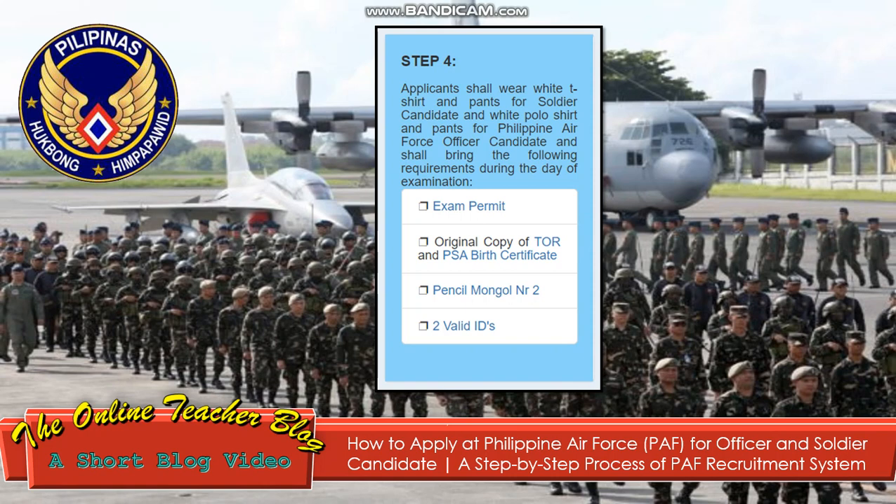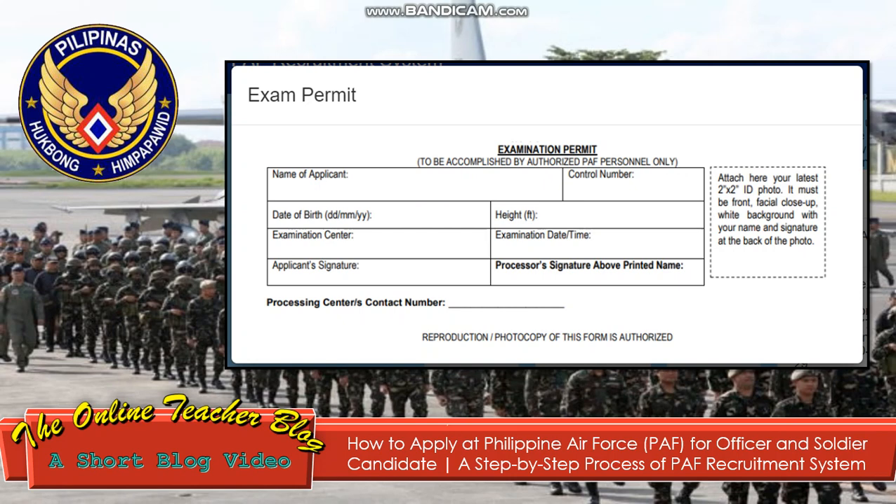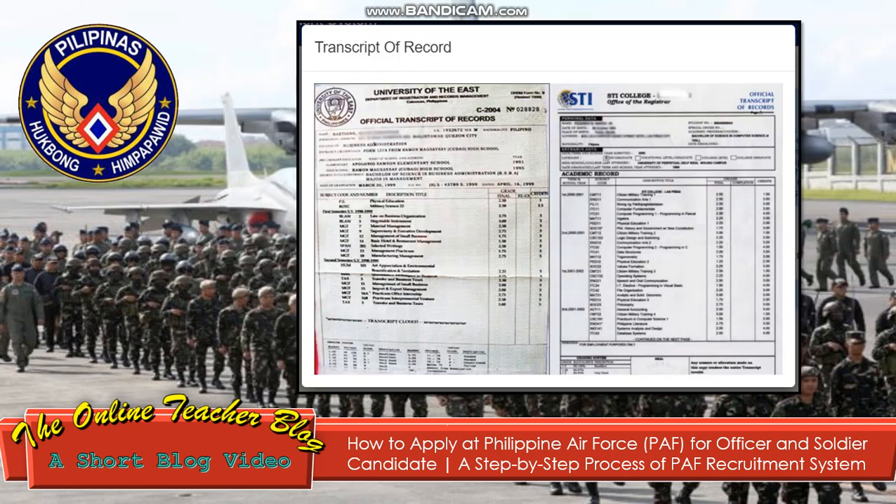Applicants shall bring the following requirements during the day of examination: exam permit, original copy of TOR (transcript of records), PSA birth certificate, Mongol number 2 pencil, and two valid IDs. The exam permit is to be accomplished by authorized staff personnel only, and includes: name of applicant, control number, date of birth, examination center, examination date and time, applicant signature, processor's signature above printed name, and processing center contact number.